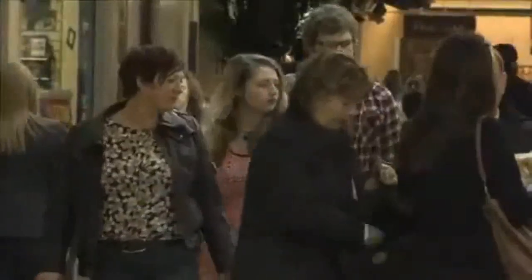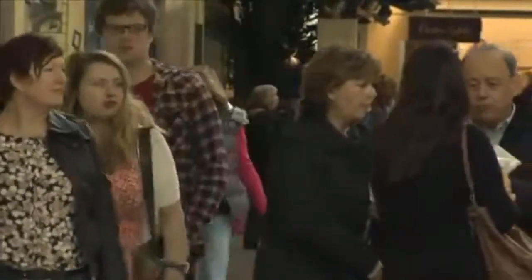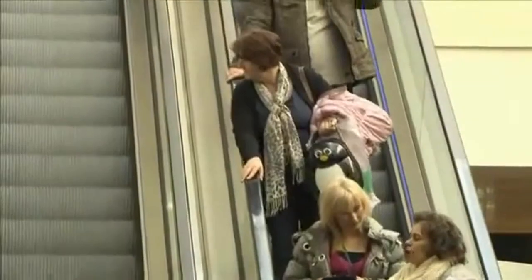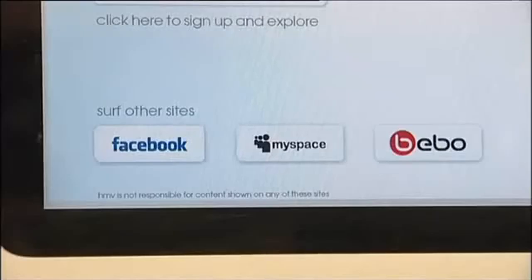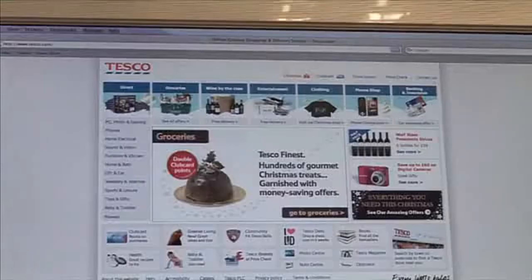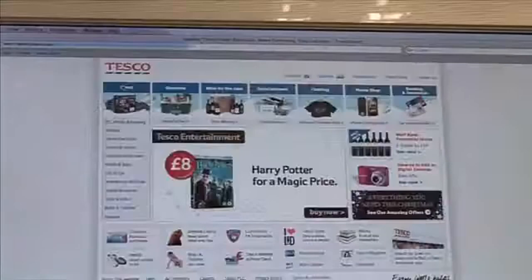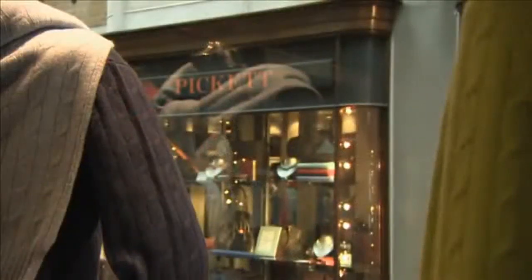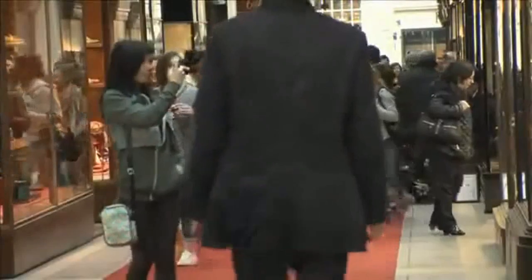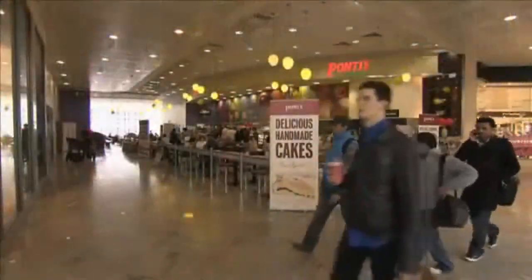The Burlington Arcade and the Oracle are two very different shopping centres, but both are almost always busy. Experts predict that this is going to change as online shopping becomes more popular and people start to shop from home. However, at the moment, only about 10% of retail transactions take place online, while 31% take place in shopping centres. As long as places like the Burlington Arcade and the Oracle continue to offer convenience and choice, they will continue to be a popular place to shop.